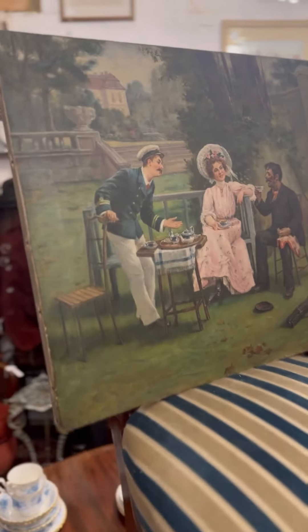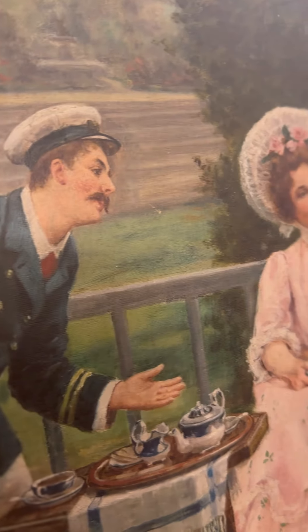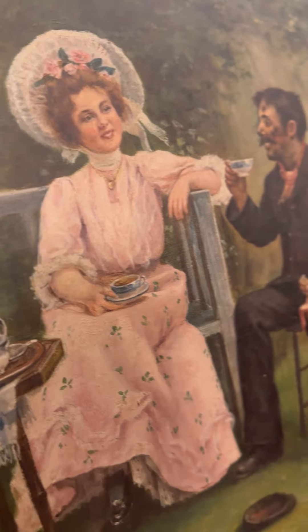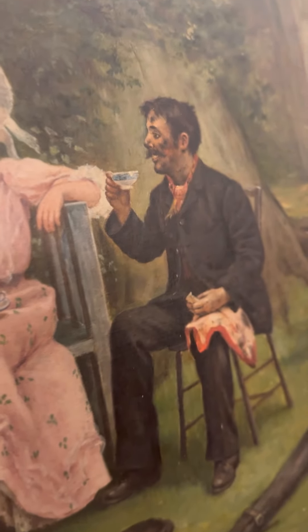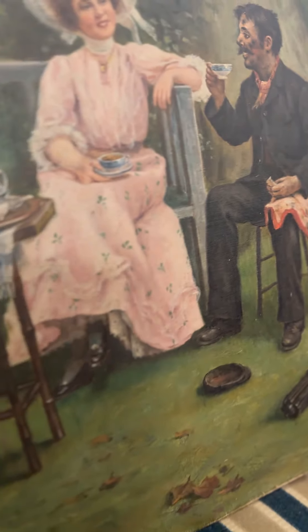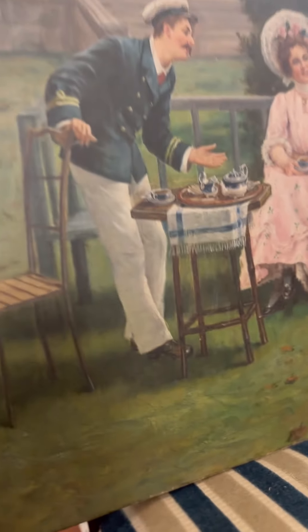It's such a well-done painting. The quality of the faces, the dress, the little details, the cups of tea, the dirt on the chimney sweeper's face, hats on the floor, leaves on the floor — I absolutely love it.